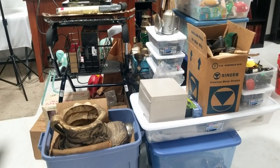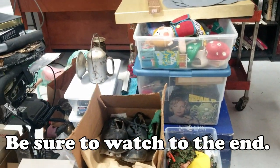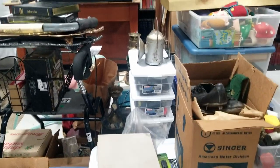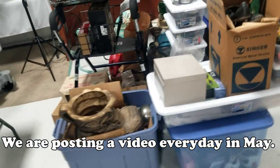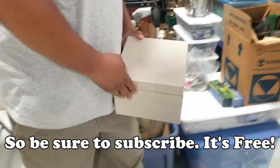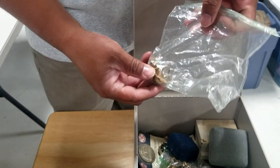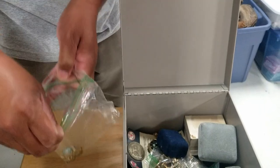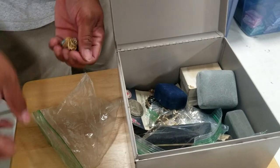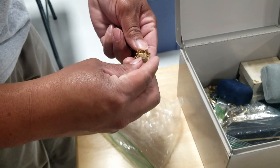We have a consigner that we're working with — he brought us a pile of stuff. We're going to dig into this; there are some really cool things that are going to be in our next online sale. We wanted to give you guys a sneak peek. He dropped this stuff off about a month ago, went through a little bit of it with us, but we can't remember anything he brought, so we're going through it again.